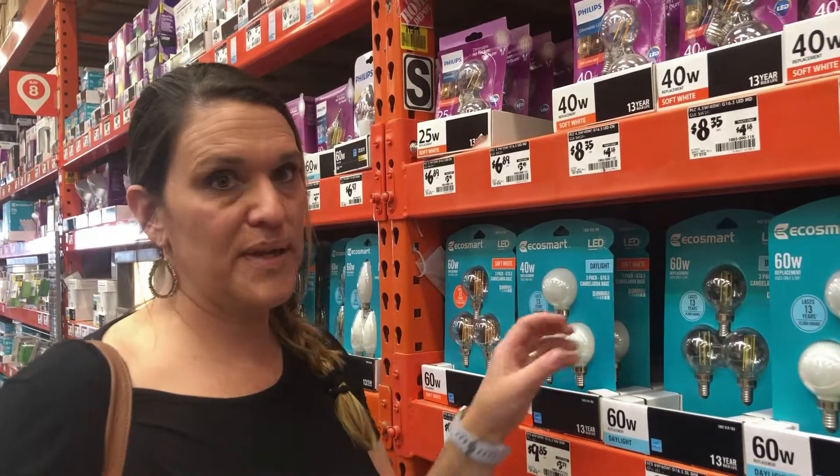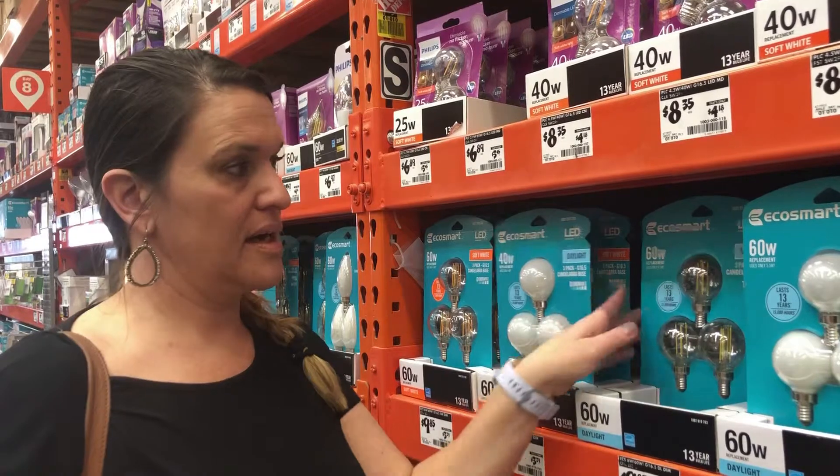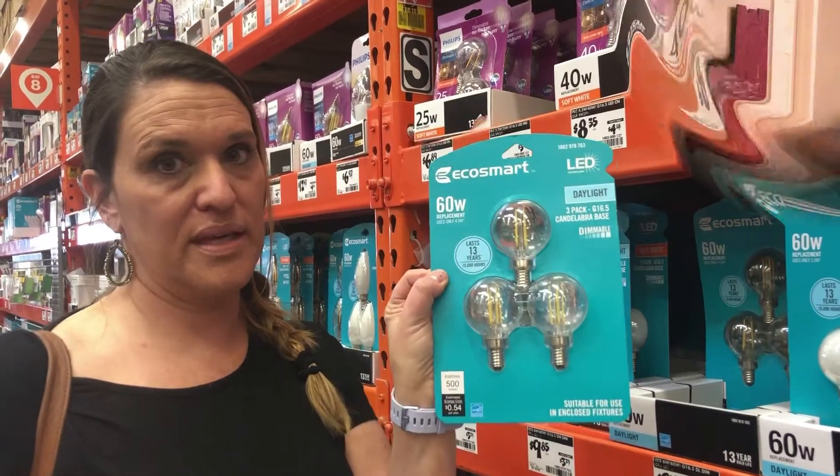Okay, so I'm here picking out light bulbs. Had I not brought the old bulb with me, I would have gone home with the wrong ones.